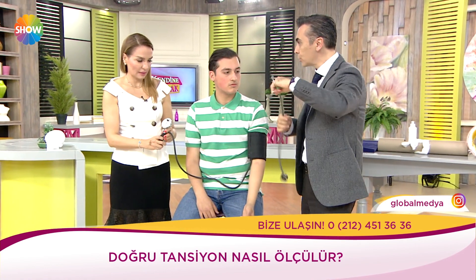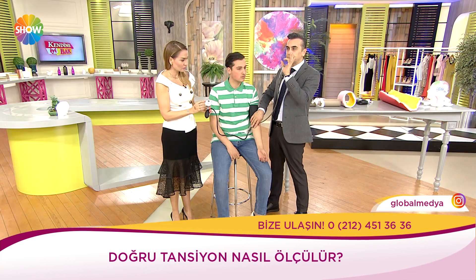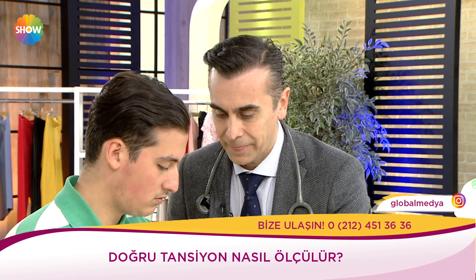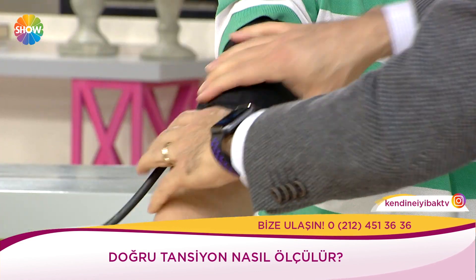İlk vurduğu nokta büyük tansiyon, son vurduğu nokta küçük tansiyon — küçük tansiyon steteskopla anlaşılıyor. İdeal tansiyon 12'ye 8, 11'ye 7 civarında olmalı. Şeker hastasıysanız 13'e 8'in üzerinde olmasın; 13'e 8'in üzerinde olduğunda hem şeker hastalığının verdiği zarar hem tansiyonun yükü beraberinde damarlarda tıkanmaya yol açabiliyor. 12'ye 8, yani gayet normal bir tansiyon.